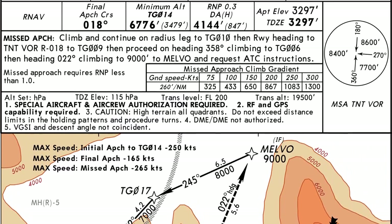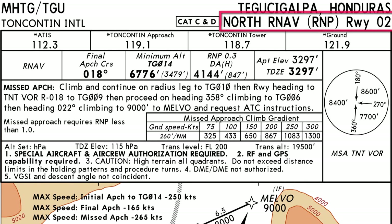I have the approach plate here — it's the Tegucigalpa, Honduras, North R-NAV runway 2 approach. If you're coming from the north, you would do this approach. If you're coming from the south, there's a different approach, but this is the one we want.